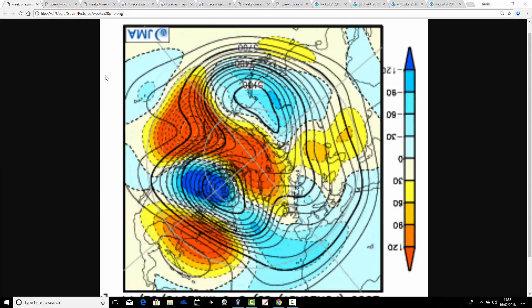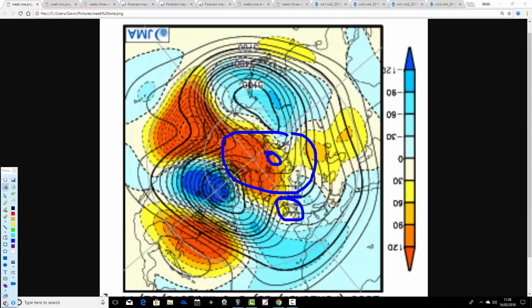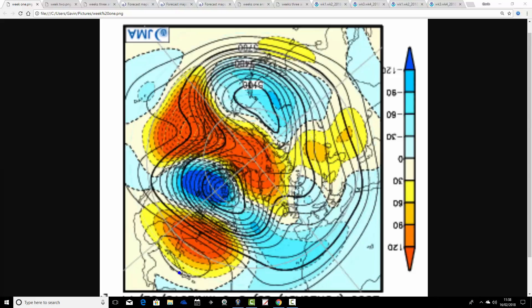We'll begin by having a look at the Japanese JMA 500 millibar height anomaly flow charts for the next month. These are broken down into weekly periods. We're looking at the pole view down first of all, so that's the North Pole of the Northern Hemisphere up there, with the British Isles just there. This is the week taking us from today, the 16th, through to the 23rd of February.